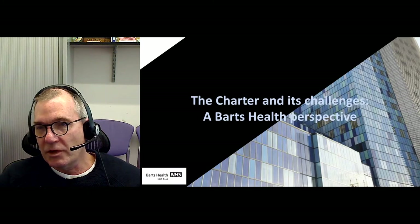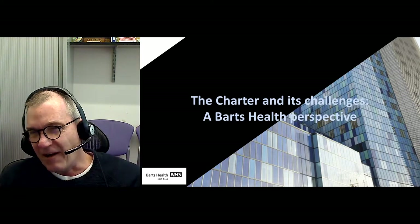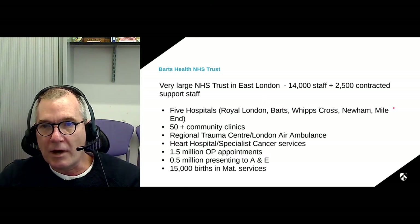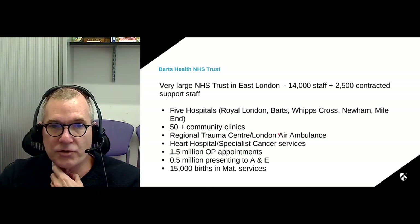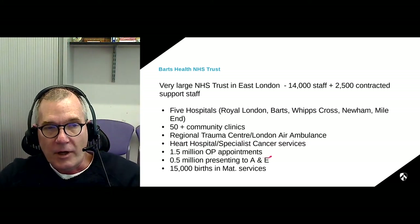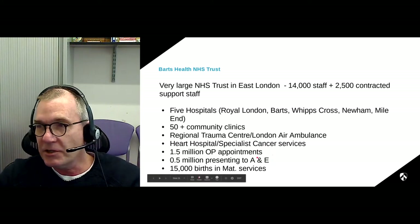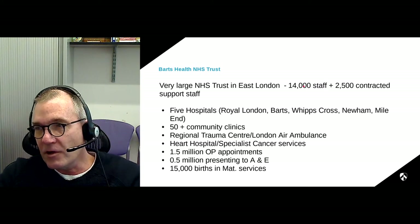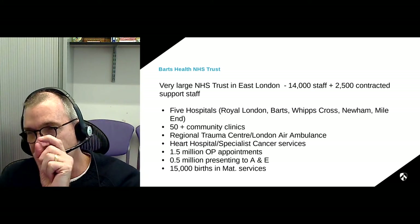Now for the medical school and research side of things: our hospital is attached to a group called Barts Health, with five hospitals — the Royal London, St. Bartholomew's, Whipps Cross, Newham, and Newham and Mile End. We have about 50 community-based clinics, are the regional trauma center, and have an ambulance service attached. We also have specialized heart and cancer hospitals on the Barts site. We see over 1.5 million patients annually in outpatient appointments, half a million A&E appointments, our maternity services deliver over 15,000 children a year, and we have 14,000 staff. We are by far the largest NHS trust in the UK with the largest budget, and MS is just a tiny part of that activity.